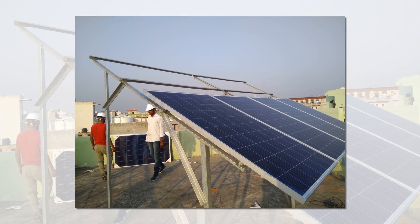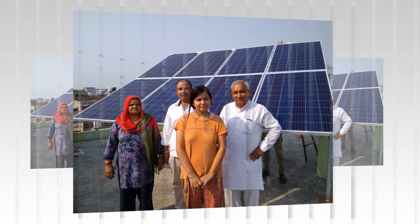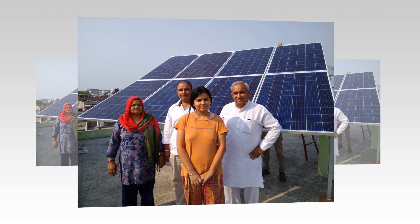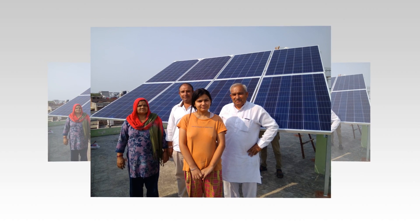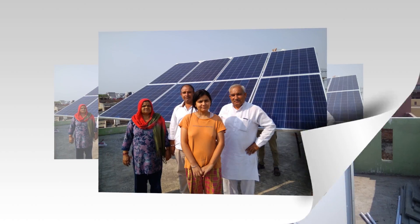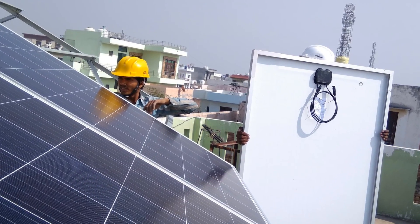What are the disadvantages of solar energy? The upfront cost for installation of a solar energy system is fairly expensive. It takes up a bigger chunk of your rooftop for installation. Storage in batteries is also quite expensive. Pollution and climate conditions may adversely affect the performance of a solar energy power plant system.